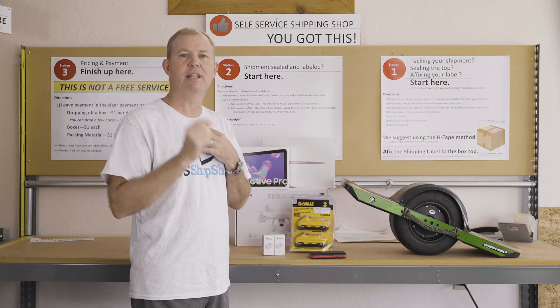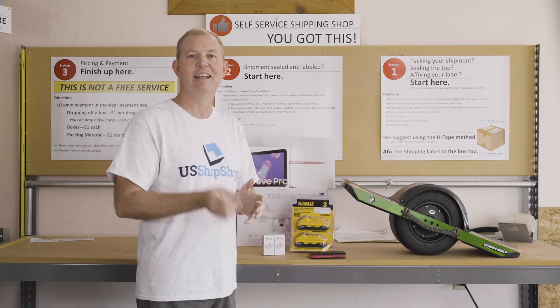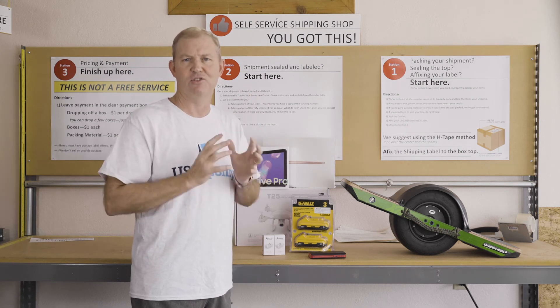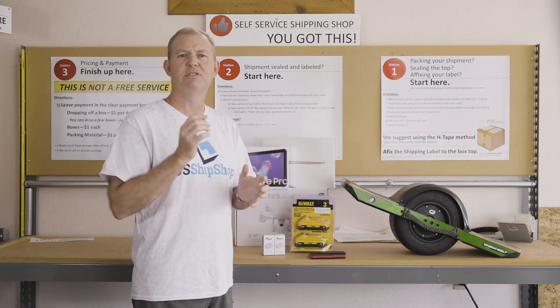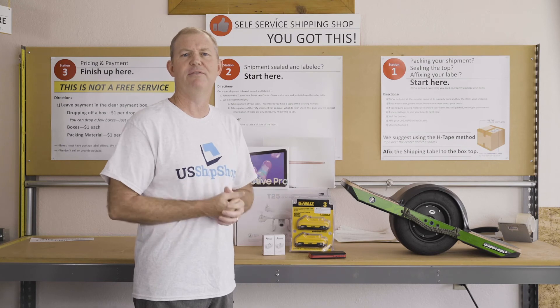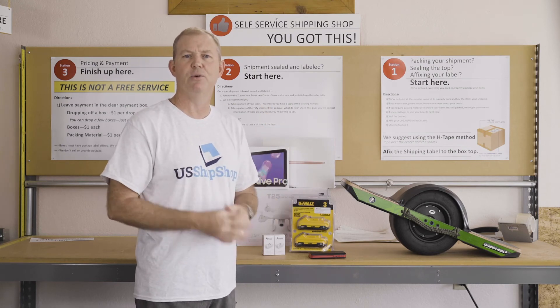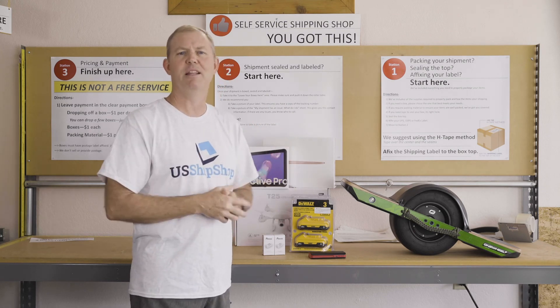Now, if you have loose lithium-ion batteries without the equipment they are designed to operate, these are highly restricted and cannot ship via a passenger aircraft. These are very difficult to affordably ship. Some options for shipping spare lithium-ion batteries: if you have a friend or a family member who lives in the U.S. and is planning to visit you, have them put them in their carry-on luggage and bring them to you.